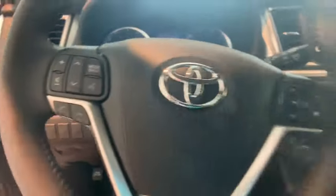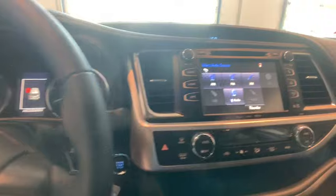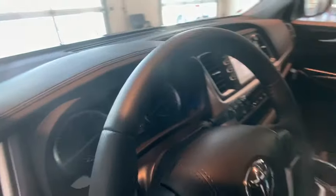Traction control, navigation system, power liftgate, power passenger seat, dual airbags, power steering, four-wheel disc brakes, universal garage door opener.